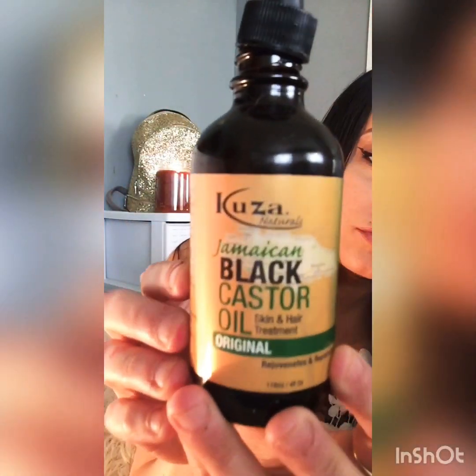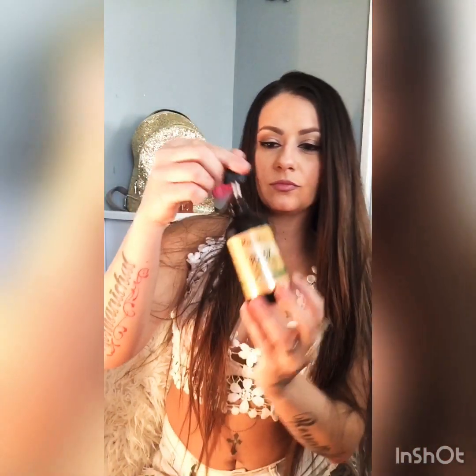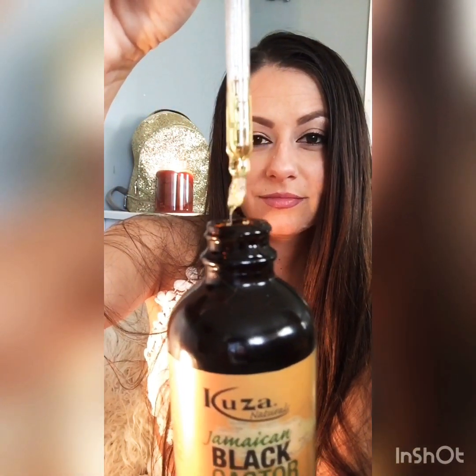Another really good oil is Jamaican black castor oil. This bottle goes a long way and it's only about $9. It is really thick, so I would suggest getting a dropper like I did so you can get it out. I only apply this to my roots for about an hour and then rinse it out.